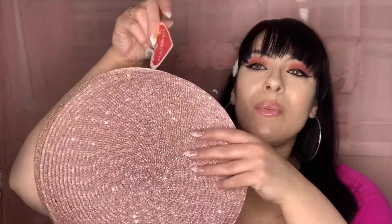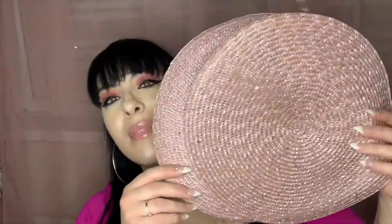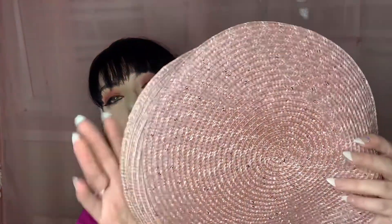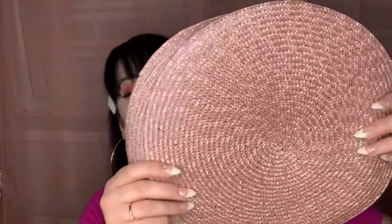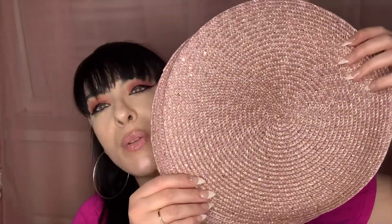I then saw these beautiful pink place mats. They're so adorable and pink and girly — they've got a little bit of glitter and glistening to them. I thought these would be so cute for setting the table for dinner. I just gravitated towards them. I picked up these beautiful light baby pink place mats.